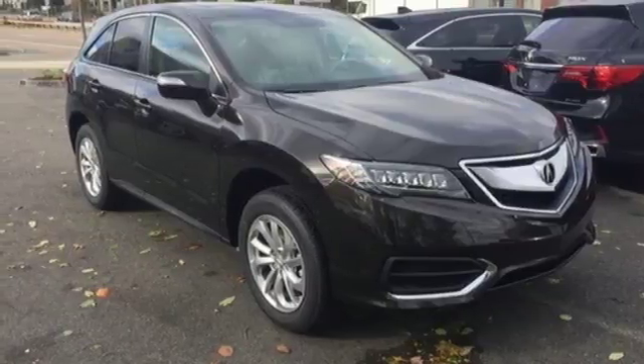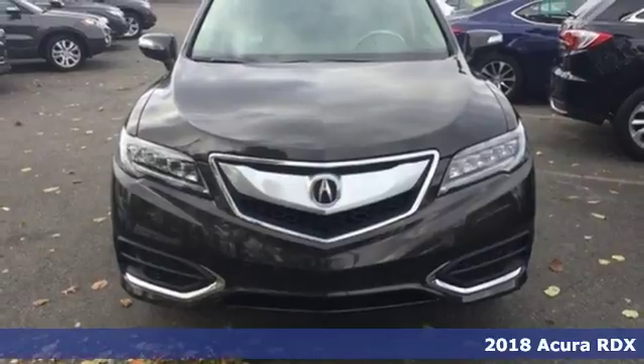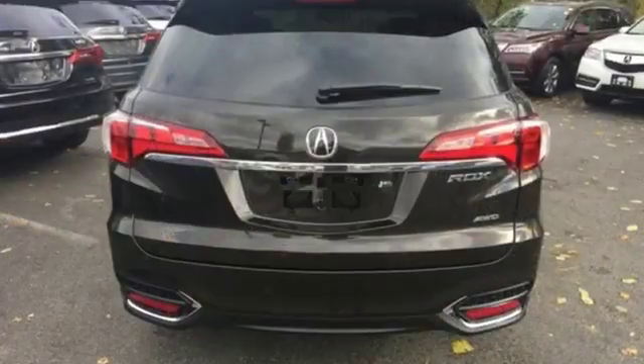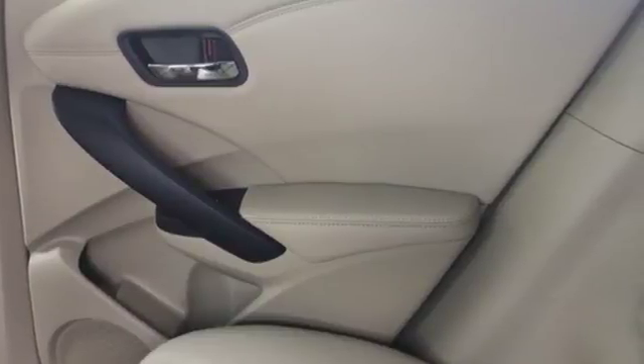Here's a 2018 Acura RDX. This luxury crossover provides everything you need to get through your daily routine. The 3.5 liter iVTEC V6 engine with the 6-speed automatic transmission with sequential sport shift paddle shifters and grade logic control supplies all the muscle.